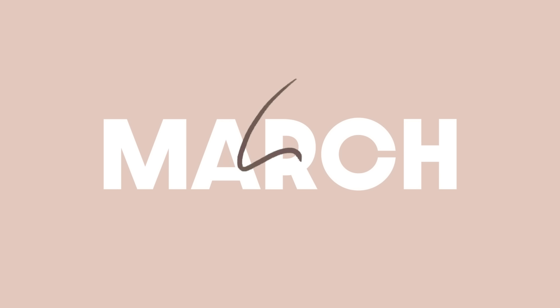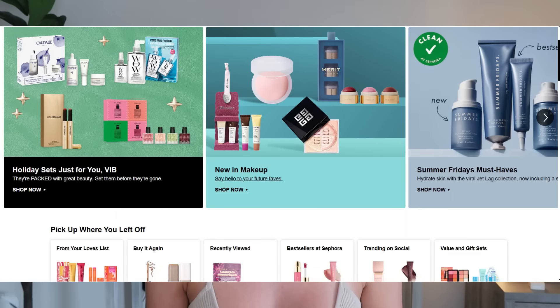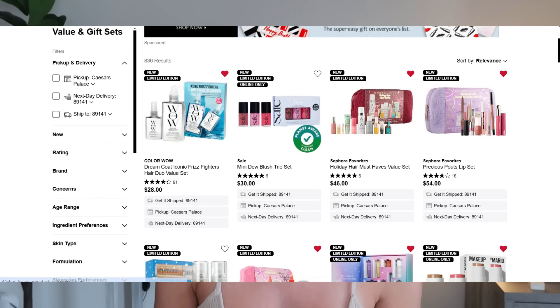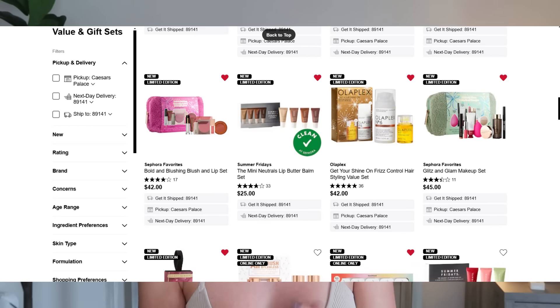The Sephora sets are absolutely out of control this year, but I'm kind of here for it. Welcome back everyone — today's video is going to be a Sephora-focused video. I wanted to talk about some of the holiday sets and value sets they have coming out recently. The Sephora sale is coming up, so before that happens I start to plan out my wishlist videos and recommendation videos.